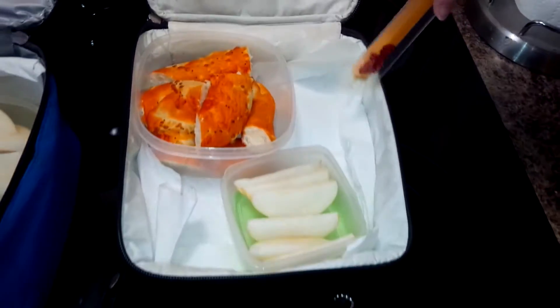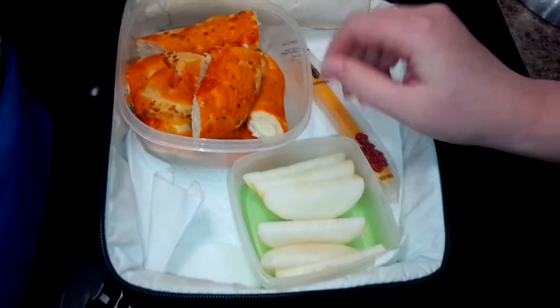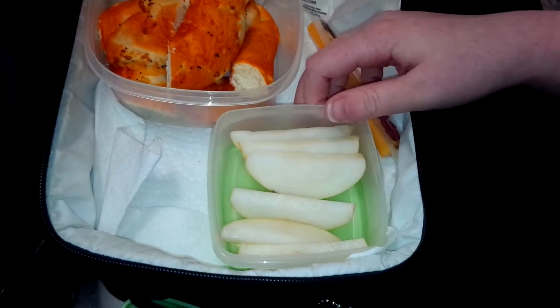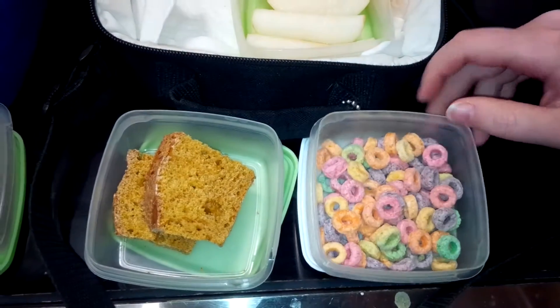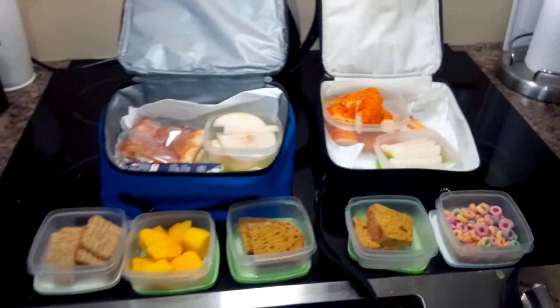And for my lunch we have a cheese string, a pizza pretzel, some pear, fruit loops, and some pumpkin loaf. So there are the kids' lunches for the day. Bye guys.